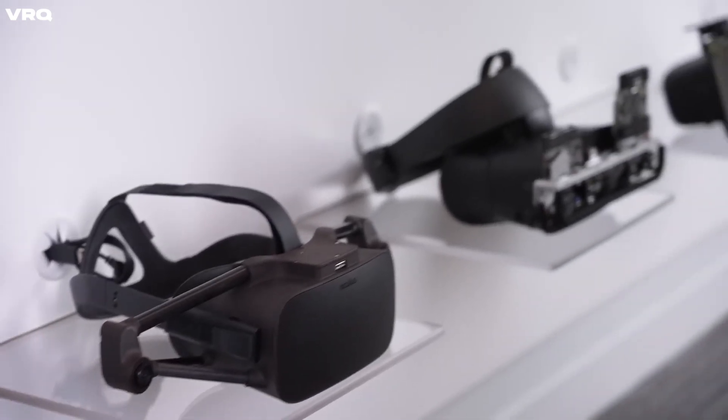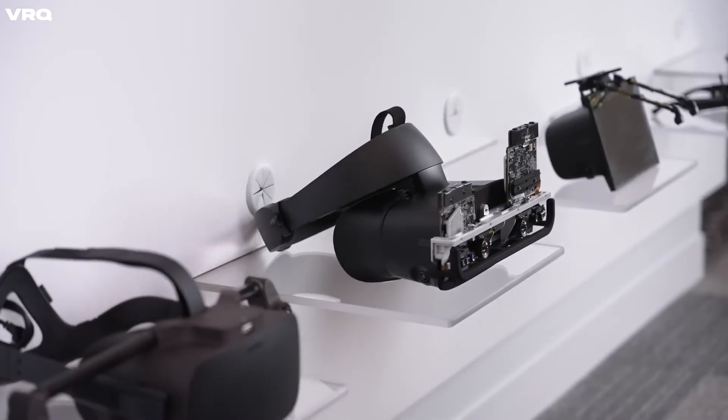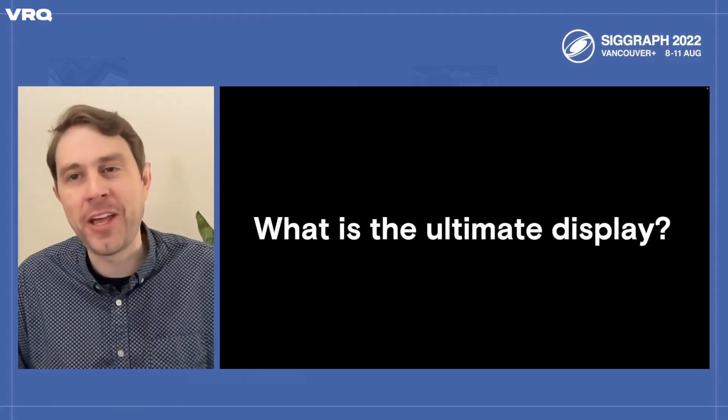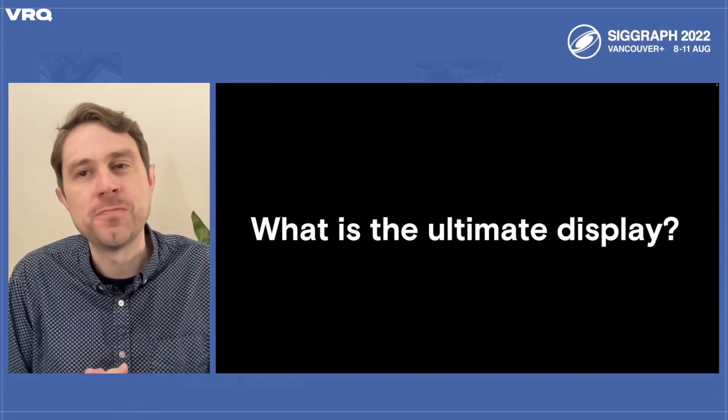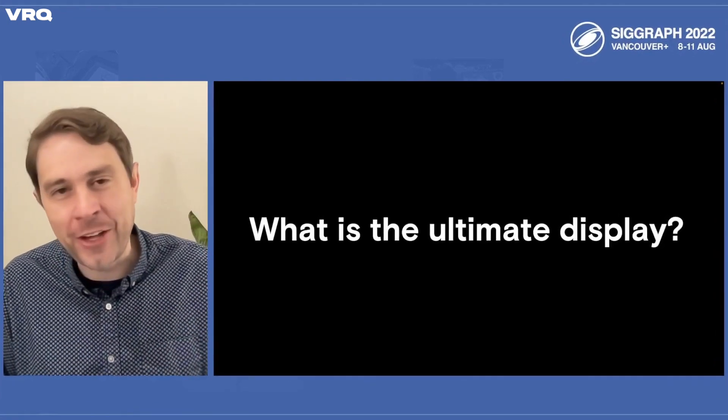If you've ever wondered what it will take to make the perfect VR headset, Meta's Head of Display Systems Douglas Landman laid out what is needed in his presentation for SIGGRAPH 2022, which is a conference for computer graphics and interactive techniques. Here are the 10 challenges the VR industry needs to overcome to create the end-all be-all headset.